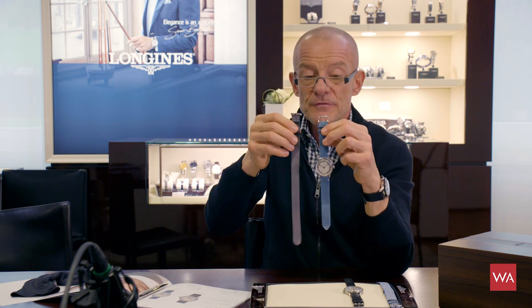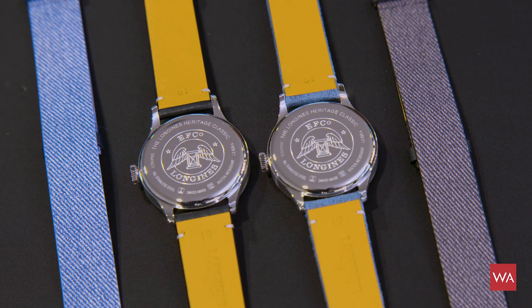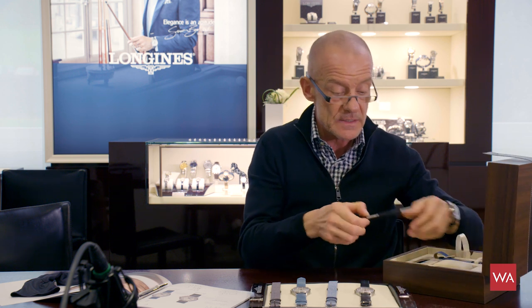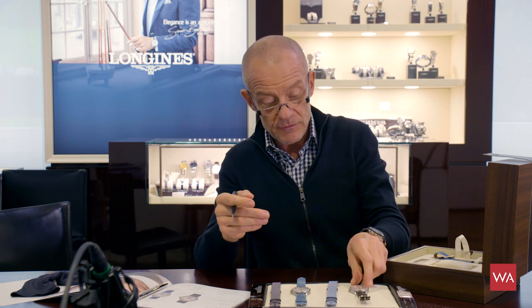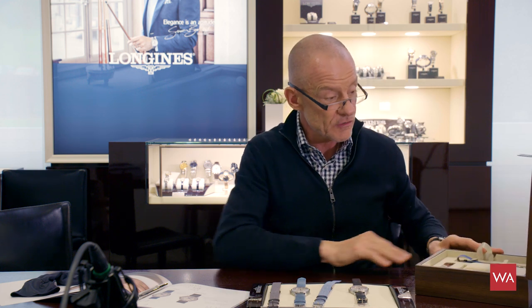If you go for the version with the blue strap, you get a NATO — it's calfskin, not a textile. It looks like textile, but it's calfskin. You get two variations: the blue and the more grey one. There's also a black version, which comes with a denim-look NATO strap. No watchmaker needed — the box includes the tooling to open the spring bars, remove the leather strap, and slide the NATO through. The additional strap comes with the box, along with a booklet covering the watch's history.